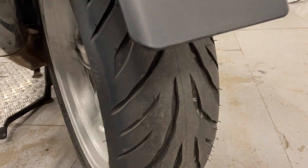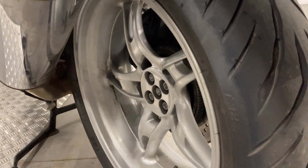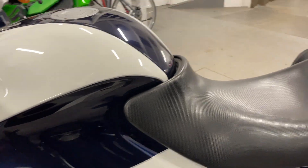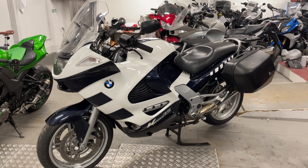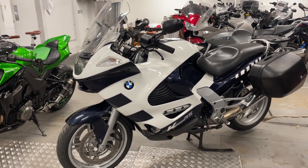Rear tyre pretty much new as well. Rear wheel all looks good, side bits down there. That's a really nice looking bike this — no tears in the seat. That's a very, very tidy K1200 RS.